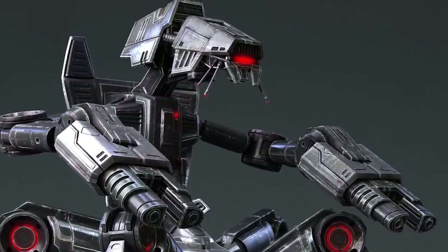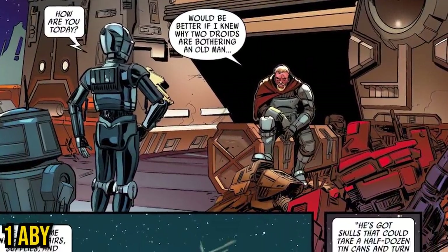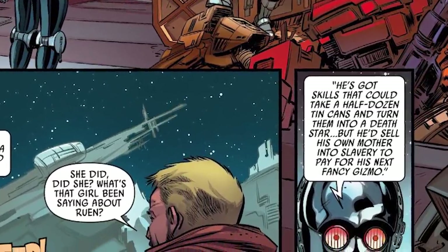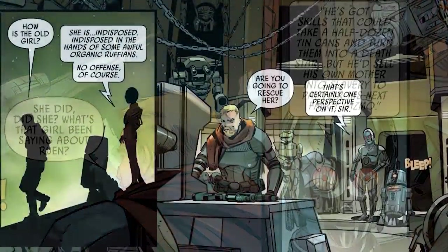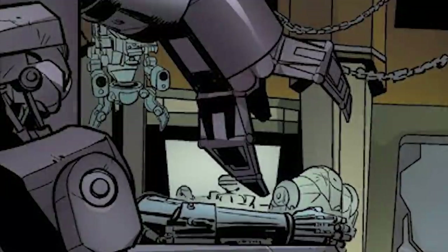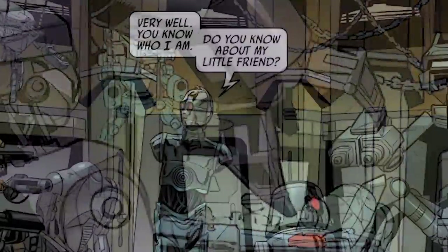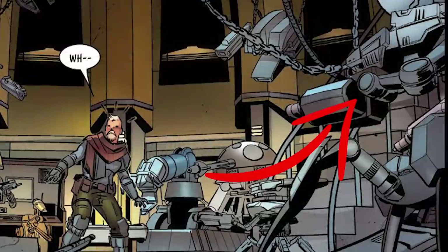Even thousands of years later, we see one of these Sith war droids in the wreck belt of Lotho Minor around 1 ABY, owned by a man described by Dr. Aphra as one who would 'take a dozen tin cans and turn them into a Death Star, but he'd sell his own mother into slavery to pay for the next fancy gizmo.' He has tons of Clone Wars droids like B1s and B2s, something that looks like either a droideka variant or a Frankensteined lower part of a droideka, and a Sith war droid antique — and actually several of them.